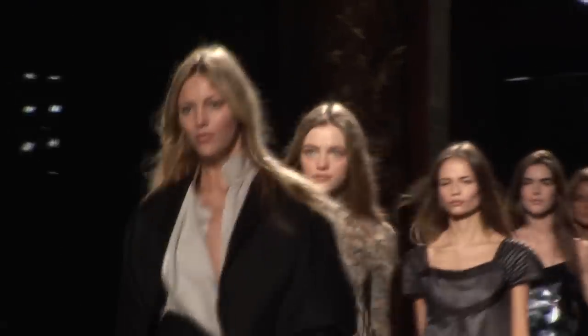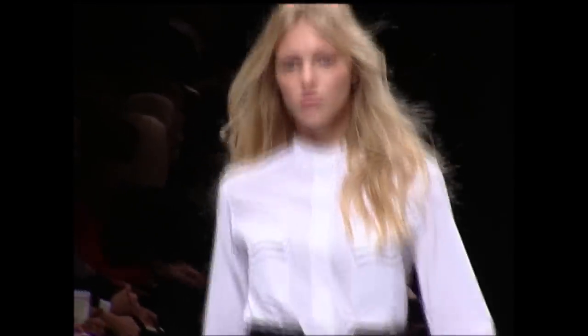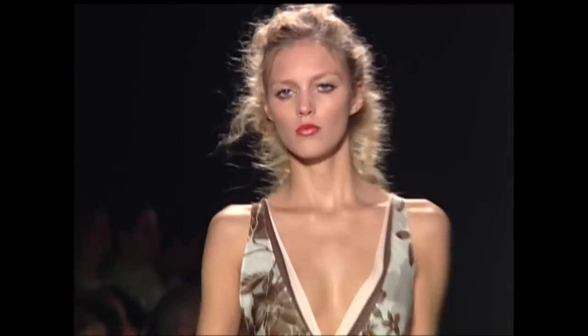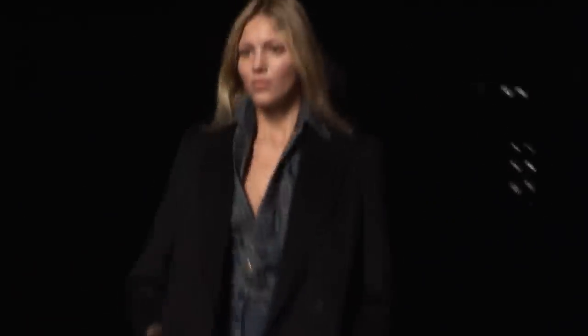My name is Anya Rubik and I'm with Next. My mom sent pictures to a competition in Poland for a magazine. She didn't tell me because she didn't want me to be disappointed if it didn't work. The competition was organized by my mother agency in Poland and that's how it all started. They asked me to come to Paris, then I went back home because I was still at school and hadn't decided if I wanted to model. I finished school and then decided to move to New York and start modeling full time.